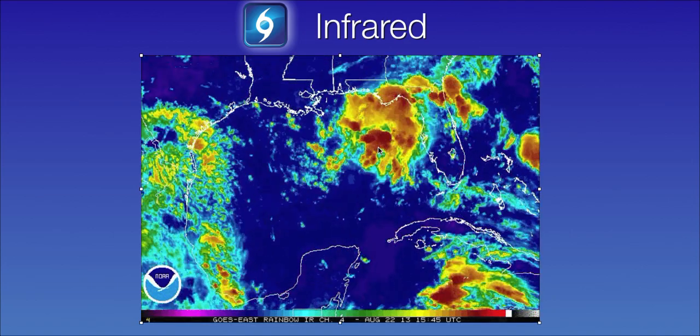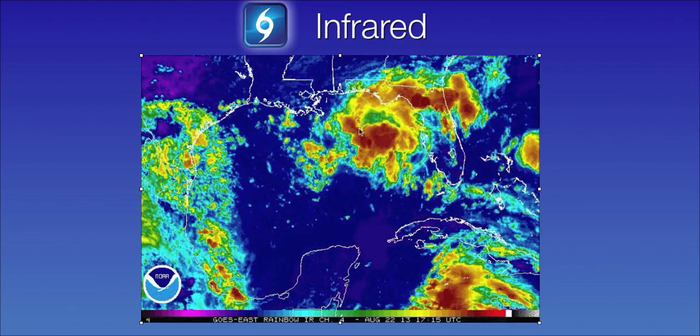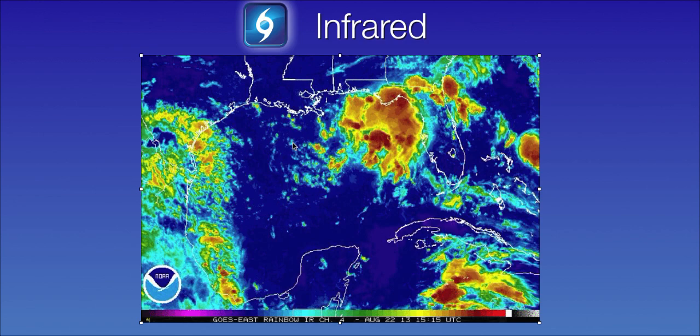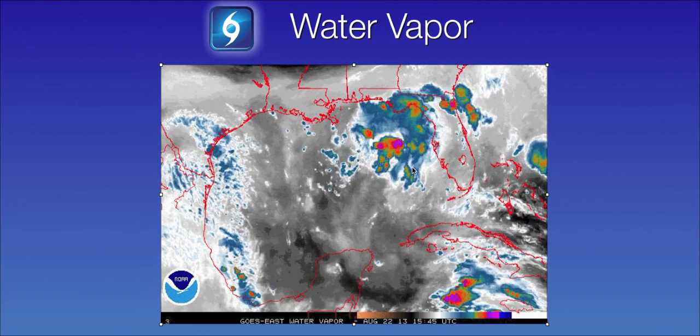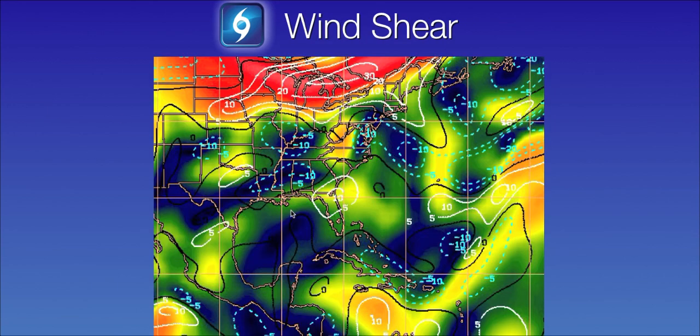Looking at the infrared satellite, there are plenty of showers and thunderstorms associated with this surface trough. Again, low chance it will develop, mainly due to its close proximity to land. It is in a moist environment, above very warm waters here over the northeastern Gulf of Mexico. There's really no dry air around the system, and as far as wind shear there's little to no wind shear. You can see by the darker blue and lighter green colors in the northeastern Gulf of Mexico there's not very much vertical wind shear to prevent thunderstorm development.